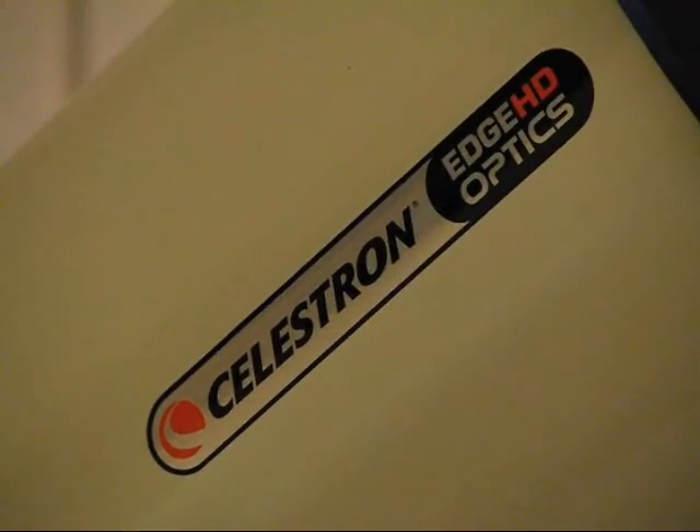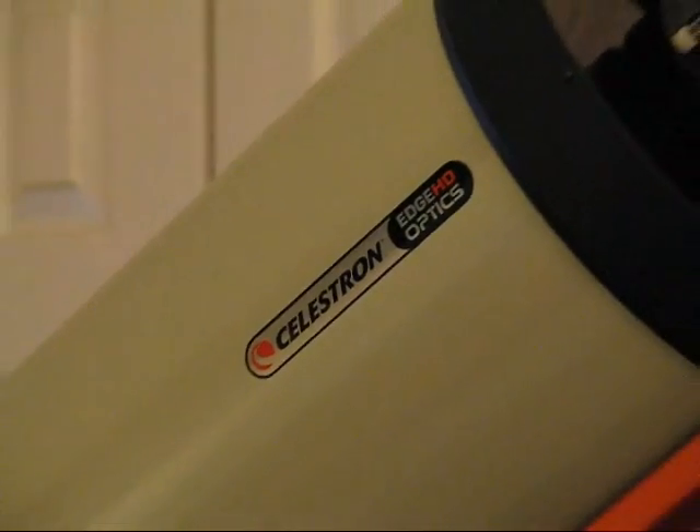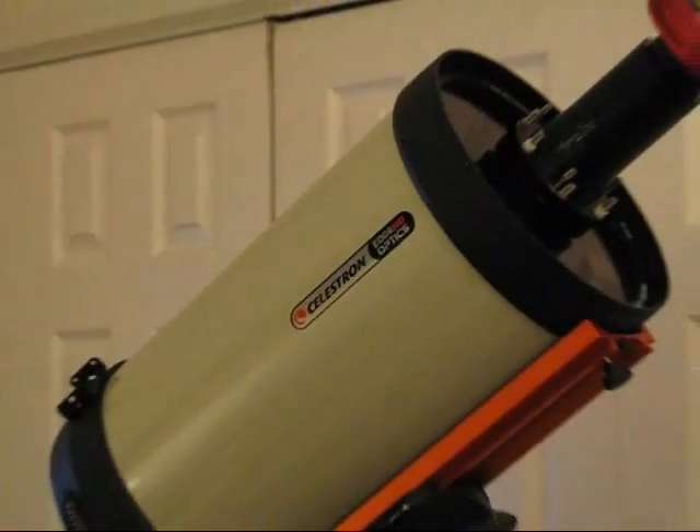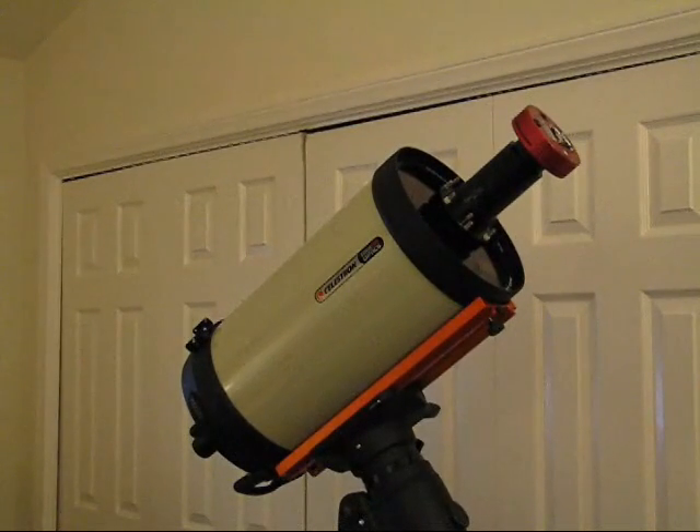If you're planning to view or photograph the asteroid, you will need at least a 6-inch telescope and dark skies. At its brightest, the asteroid will never be over 100 times fainter than what the naked eye can see. The bigger the telescope, the better your chance of seeing it. Also, if your telescope has an equatorial mount, that will help.